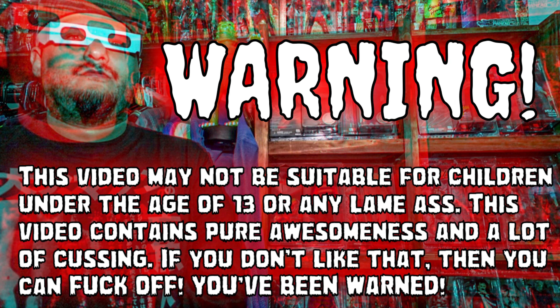This video may not be suitable for children under the age of 13. This video contains pure awesomeness and a lot of cussing — if you do not like that, you can fuck off. You've been warned. Welcome back guys to another video. This is Hackham Figures, and this is going to be a review on the Toxic Crusader vintage action figure from Trick or Treat Studios. So let's fucking go.